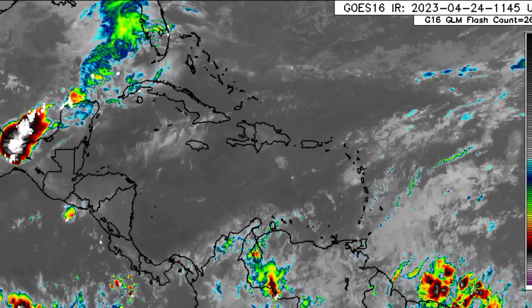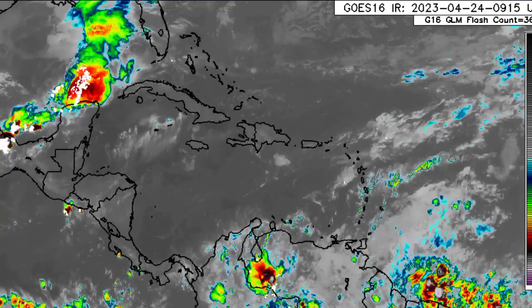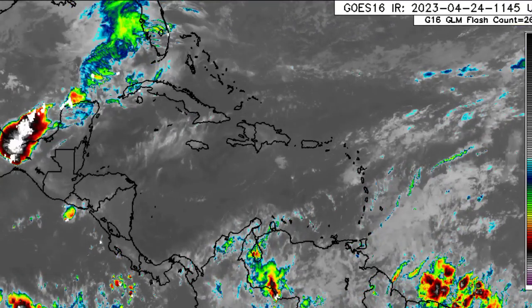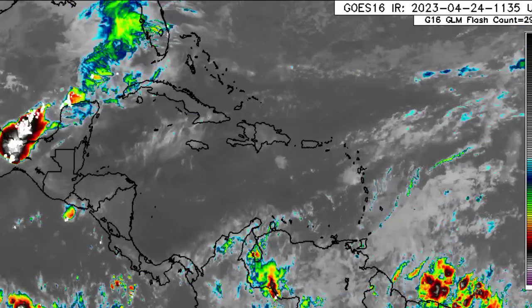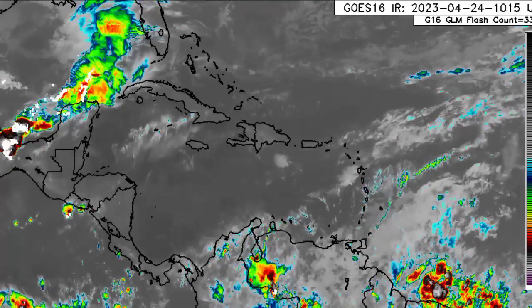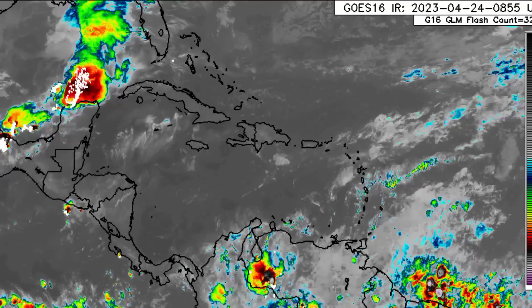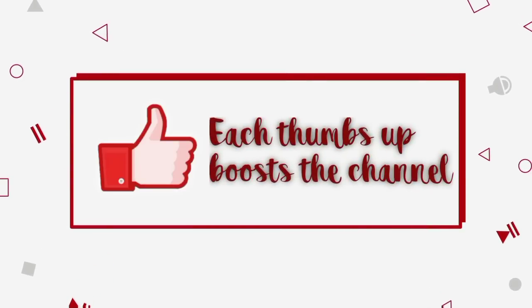Hey everyone, it is Dani and welcome to this update video. I hope that you're all having a really marvelous Monday thus far. I'm here with the latest in terms of what is happening across the Caribbean and surrounding areas. We'll be taking a look at the current activity within the region, the rainfall expected, and we'll also be talking about the Gulf of Mexico. Please do subscribe if you haven't yet done so and tap the notification bell so that you never miss an important update.